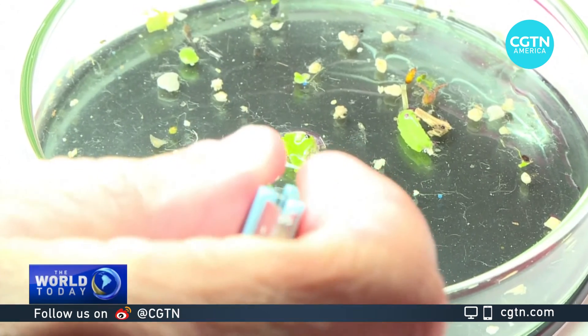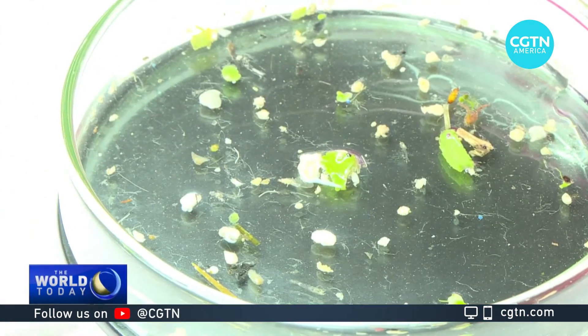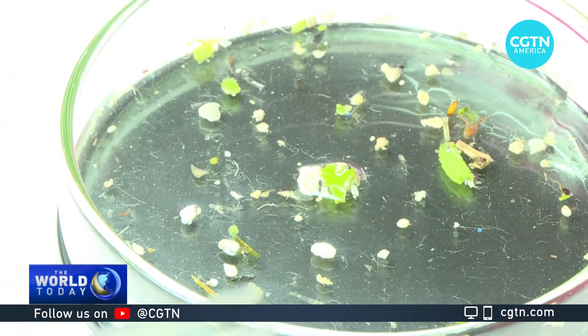Most importantly, their body attracts the molecules found in microplastics, sticking to them as they move around.